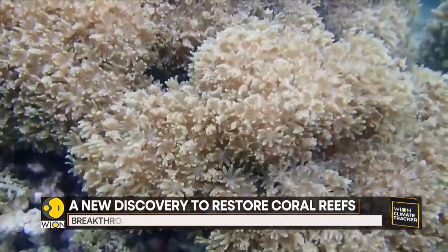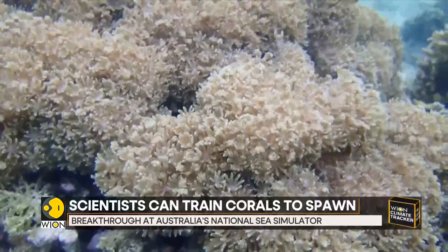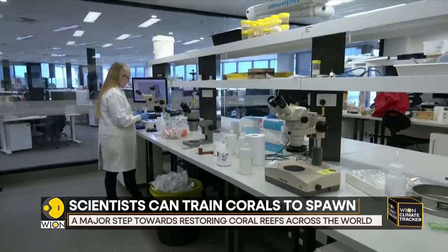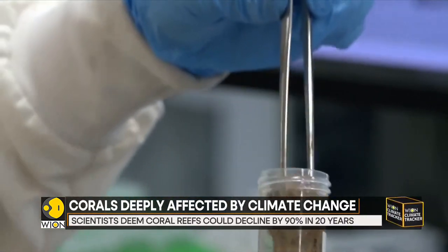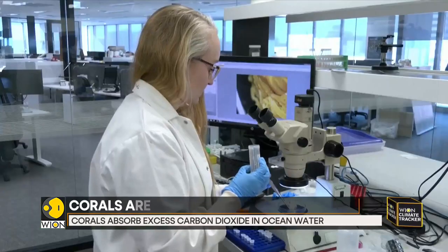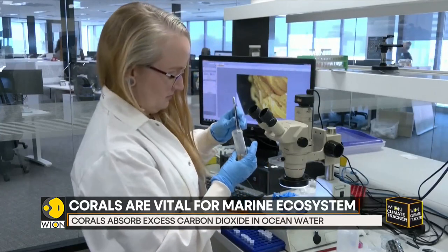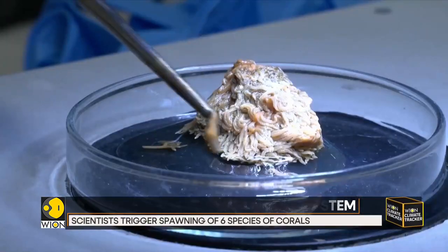Researchers in Australia have now joined a select few labs around the world, and they have figured out how to trigger spawning of corals on a human-made schedule. The breakthrough at Australia's National Sea Simulator is a critical step in the push to grow corals on a massive scale and helps save the country's Great Barrier Reef, as it is currently being ravaged by the effects of climate change.